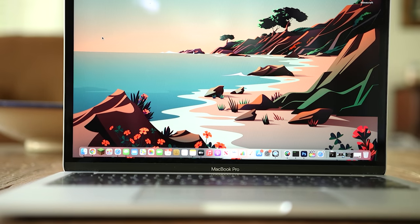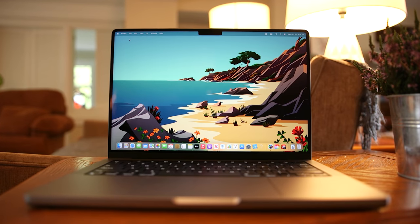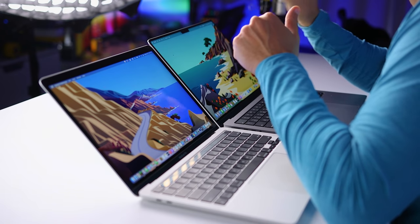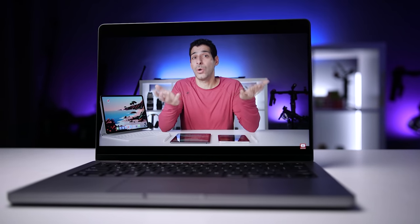Now let's talk about the notch. I get why people are bothered by it, and if you ask me if I'd rather have it gone, it depends on what I'd have to give up. After using the 14 and 16-inch MacBook Pro, I don't really notice it anymore unless I actually look for it. It's in an area of the screen that's mostly wasted by the menu bar, and if having it means I can have a larger display with a smaller form factor, then I'll take it. I'm not sure why the notch had to be this big since we don't have all the components for Face ID, but ultimately I don't want a worse camera or larger bezels — so for how I use this laptop, the notch isn't really an issue.